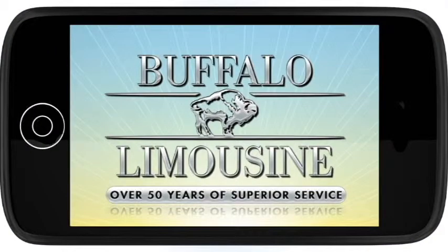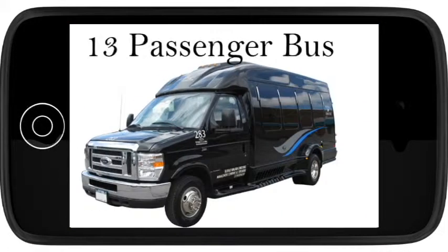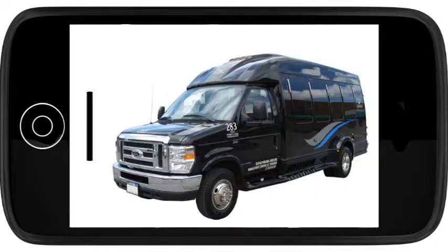Introducing Buffalo Limousine's fleet of vehicles in 60 seconds or less. Let's take a look at Buffalo Limousine's 13-passenger luxury bus. The great thing about this vehicle is that there's plenty of space — you can stand up inside, which is not the case with stretch limos and stretch SUVs.